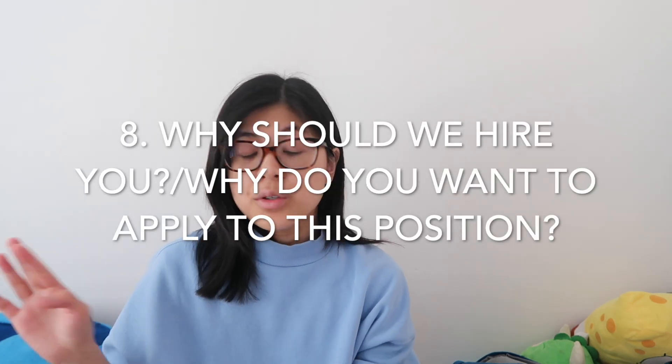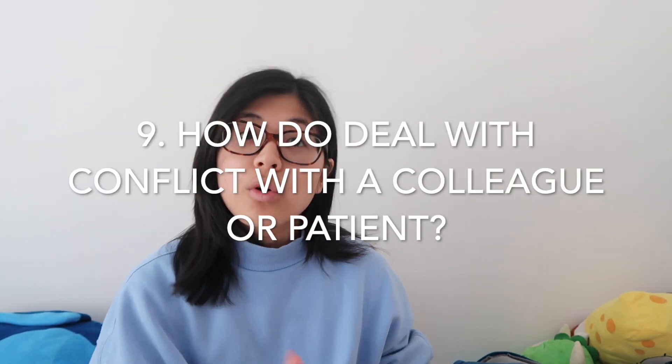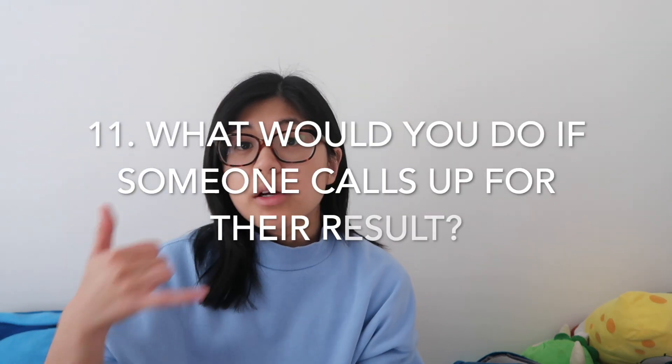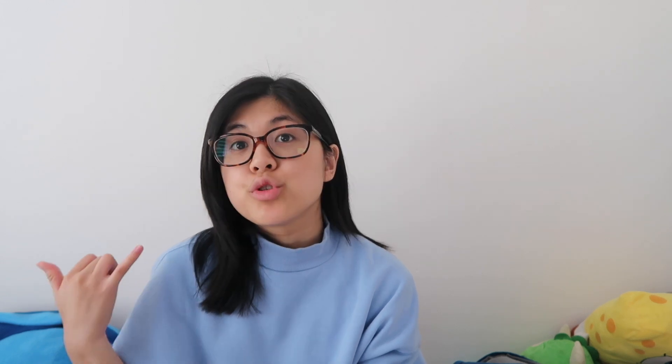Obviously, book-standard questions include: why should we hire you, why do you want to apply for this position, etc. And they'll likely give you scenario questions — like how will you deal with conflict with a colleague or patient, what would you do if you spilled a sample or something hazardous. Read the guidelines for each hospital because they may vary on what to do in case of a biological spill. Also, if someone calls up about a sample or about results, what would you do — know about that too.